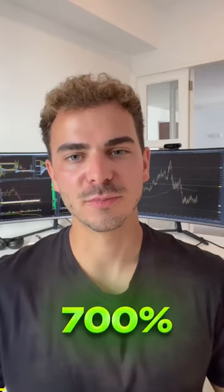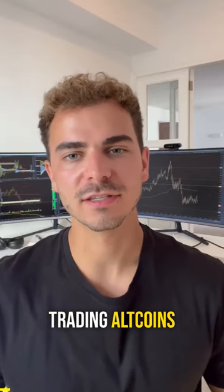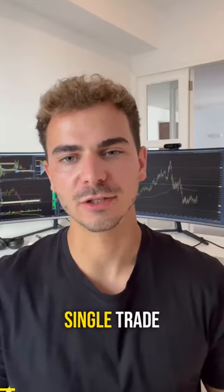I've made over 700% profit trading altcoins this month, winning every single trade — and this is how I did it.